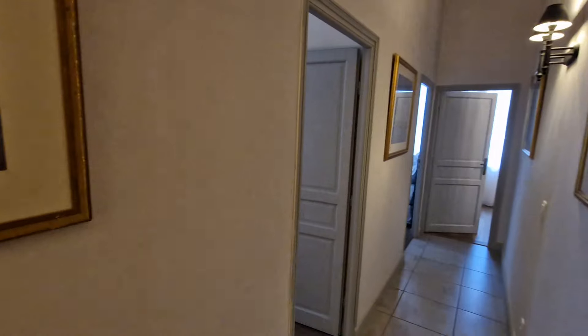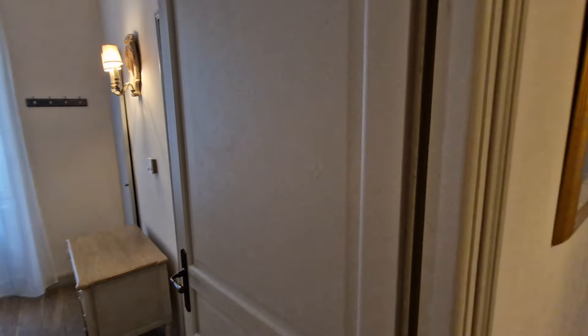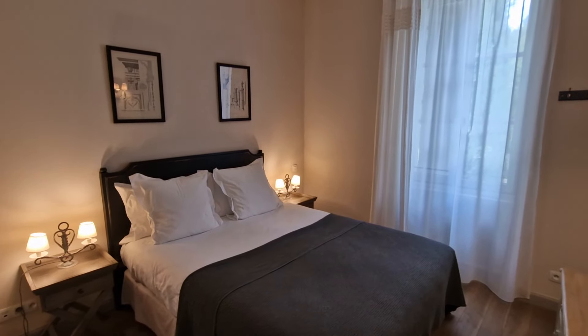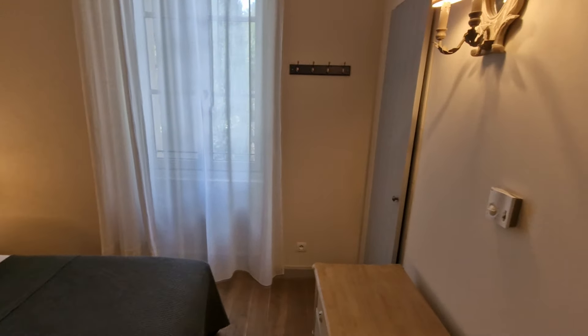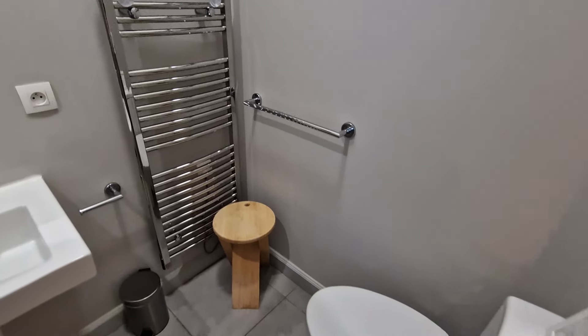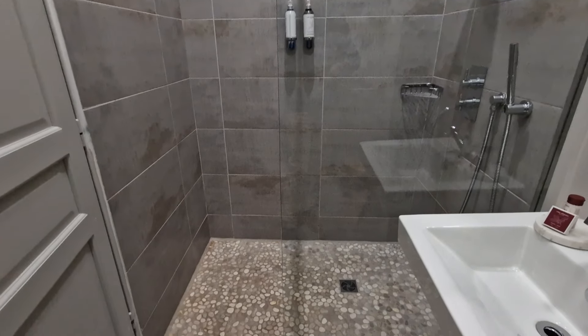The hallway upstairs leads us to three bedrooms, each with its own en suite. There are some original beams on the ceiling here, which are rather nice. The first is a really nice cosy double room with a built-in cupboard and an en suite shower — toilet, wash basin, and quite a generous shower.